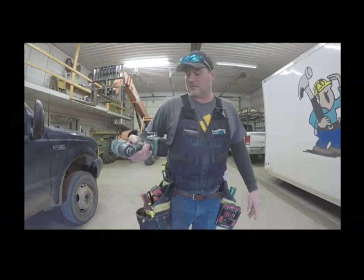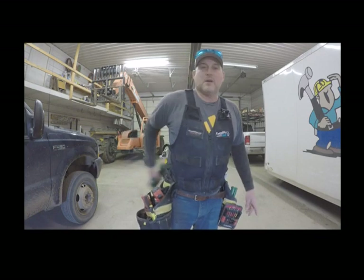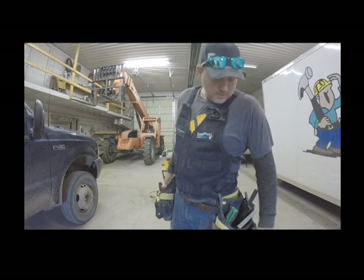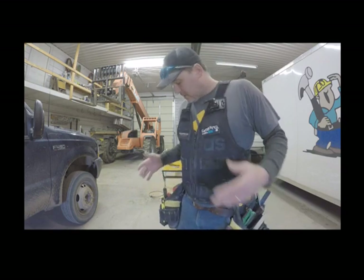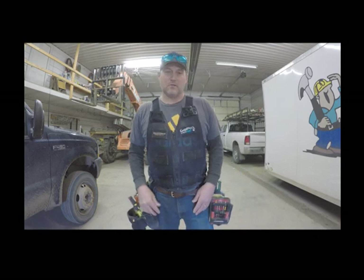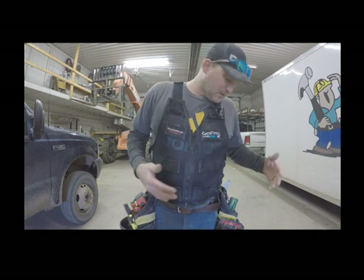I can't forget this — the Metabo 18-volt triple hammer impact. I love that thing, it's got a lot of adjustment on it. That's pretty much my setup on a daily basis. You change a few things here and there depending on what you're doing for the job, but this is my daily driver.